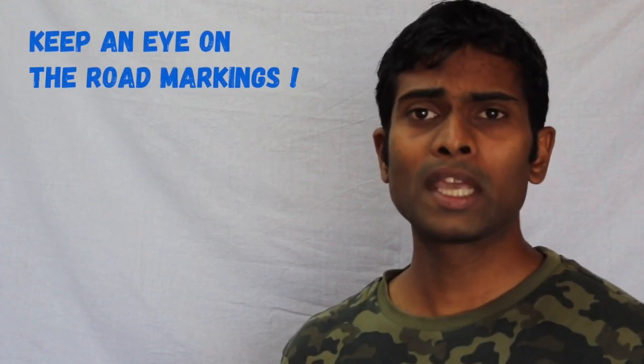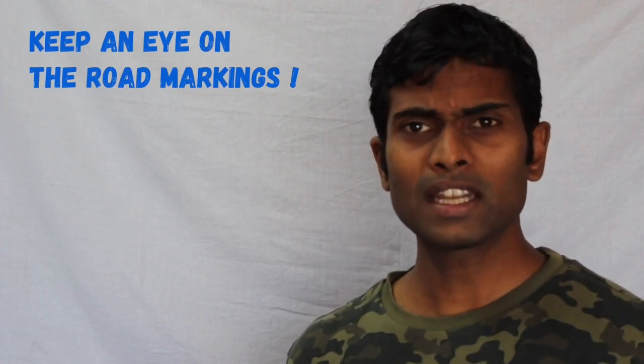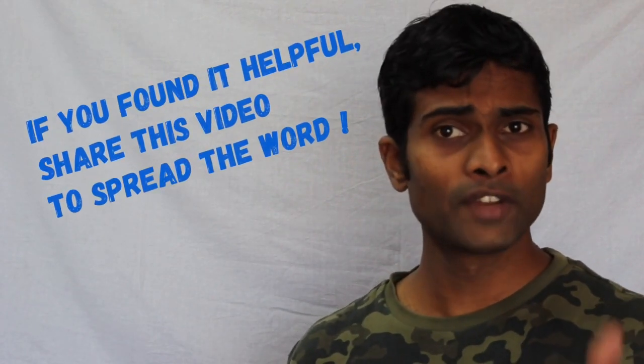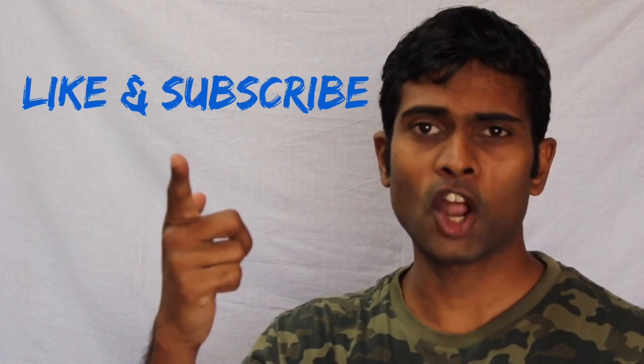Road markings are there to help us and make our rides safer. I'd like to request you to keep an eye on these road markings the next time you hit the road. If you see any unknown ones, try to understand why they're installed and let me know in the comments. If you found this video helpful, don't forget to click the thumbs up button and subscribe to my channel — thanks a lot!